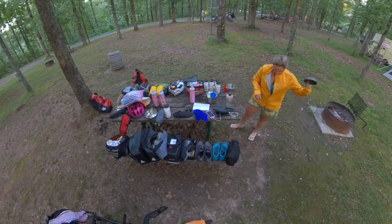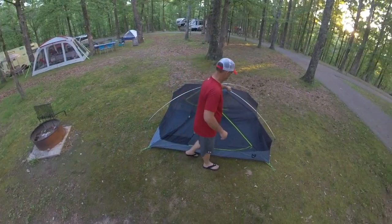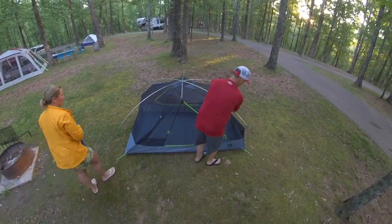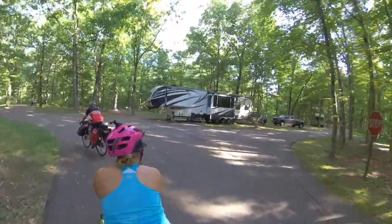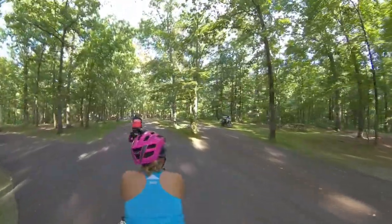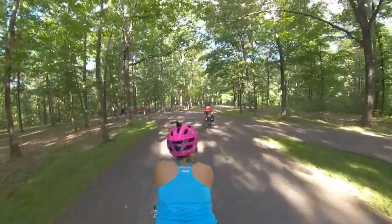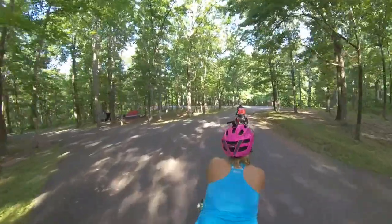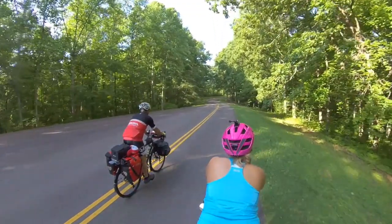Day two. I woke up and I had survived the night. I felt refreshed and didn't feel bad at all. We met some awesome people at the Meriwether Lewis campground. I was so excited to get started that day because we were going to the Meriwether Lewis gravesite.